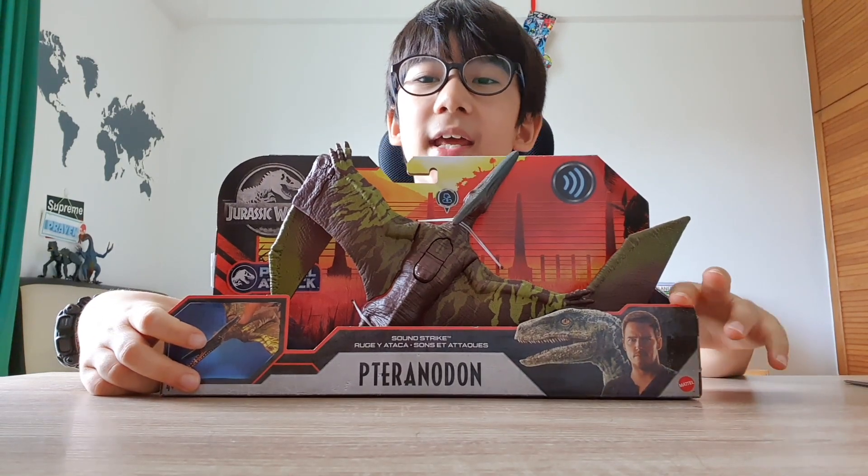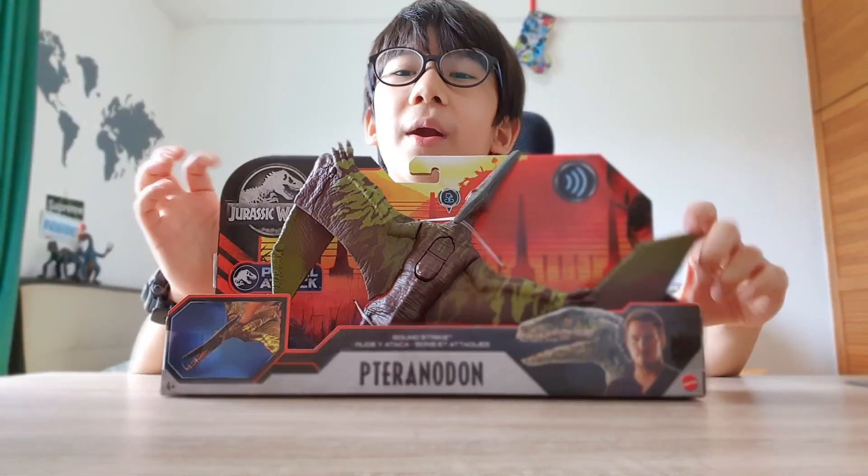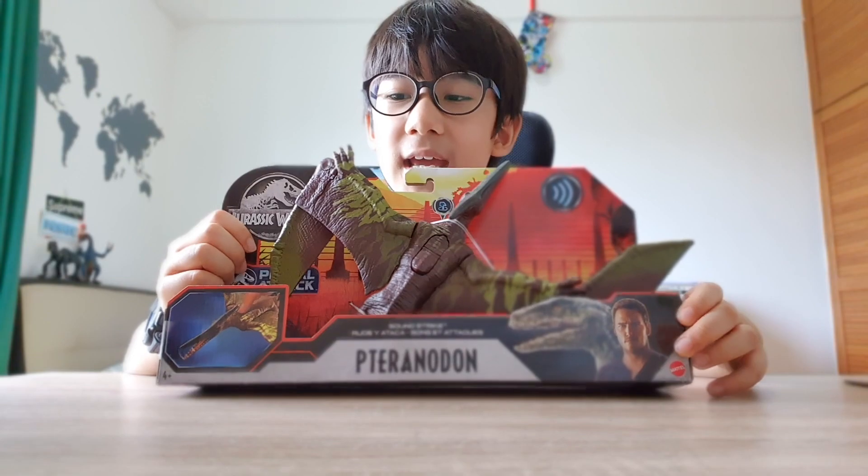The Pteranodon has a 23 to 33 foot wingspan. It is a pterosaur, meaning flying reptile, and it weighs about 16 to 25 kilos.